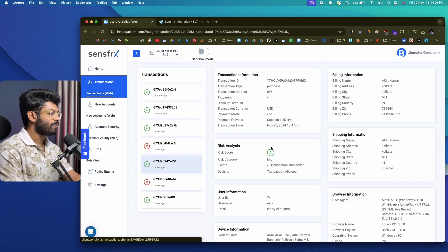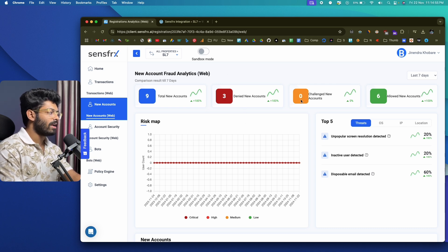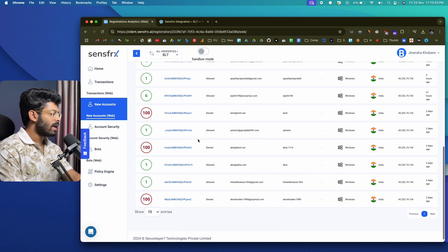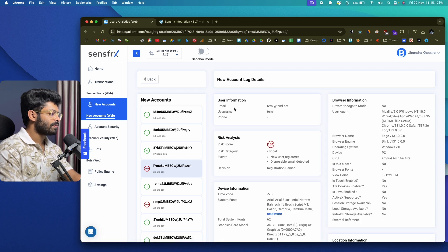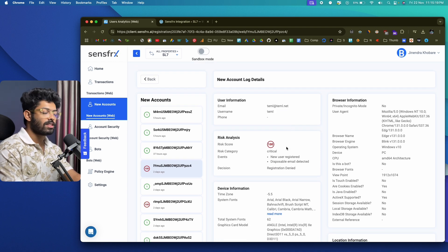Moving to the 'New Accounts' section, you'll find new account fraud analytics — all new account creation attempts that were blocked or succeeded. Scrolling down, you can see all the logs. For example, this one has a risk score of 100. Opening the log: the risk score is 100 and the registration was denied. The reason is 'disposable email detected' — the user tried to register on our WooCommerce store using a disposable email address, SenseFRX detected it right away and denied the registration. That user is now restricted from accessing our store using that disposable email.